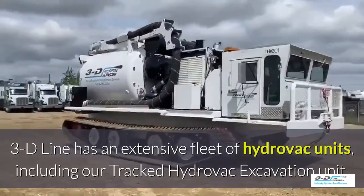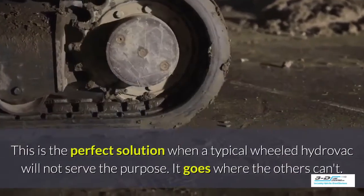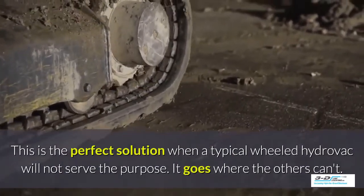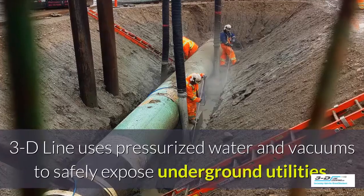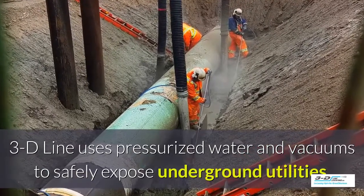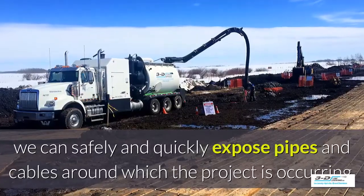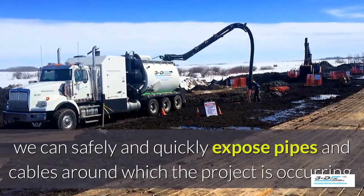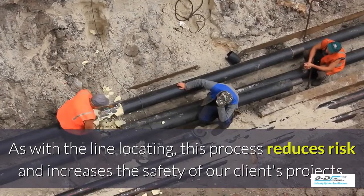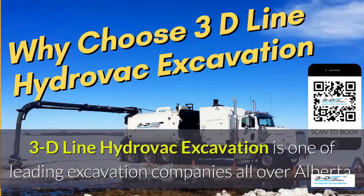3D Line has an extensive fleet of Hydrovac units including a tracked Hydrovac excavation unit — the perfect solution when a typical wheeled Hydrovac will not serve the purpose. It goes to expose where others can't. 3D Line uses pressurized water and vacuums to safely expose underground utilities. After line locating has been performed, we can safely and quickly expose pipes and cables around where the project is occurring. This process reduces risk and increases the safety of our clients' projects.